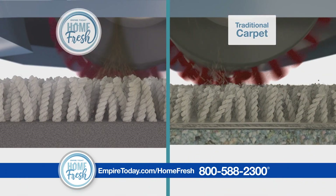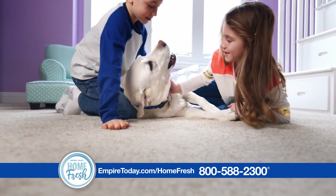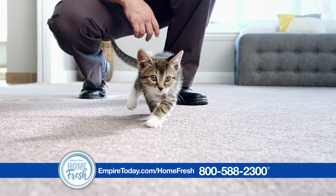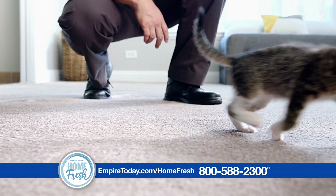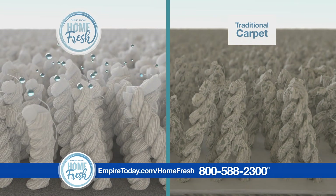It's easier to vacuum up dust, dirt, pet dander, and soil. Plus, HomeFresh fibers are mold and mildew resistant. The fibers are made from recycled plastic bottles, which doesn't absorb moisture and helps prevent the growth of microbes and other allergens.